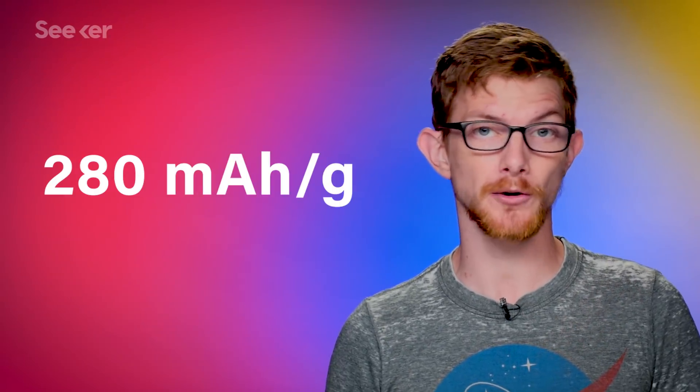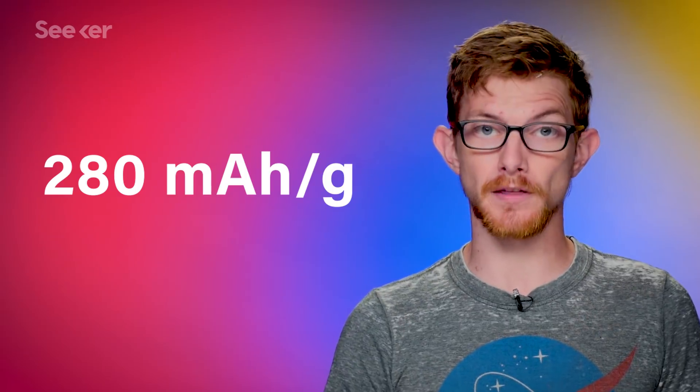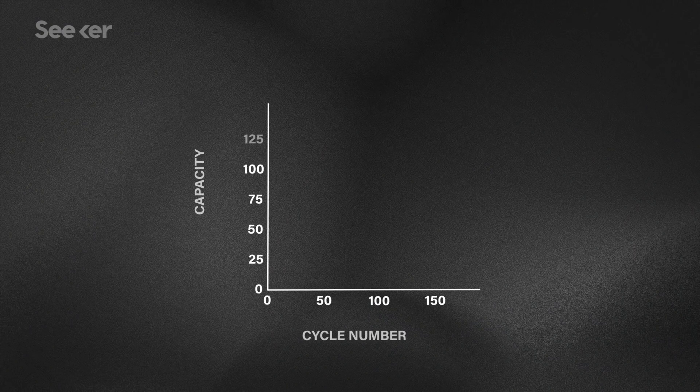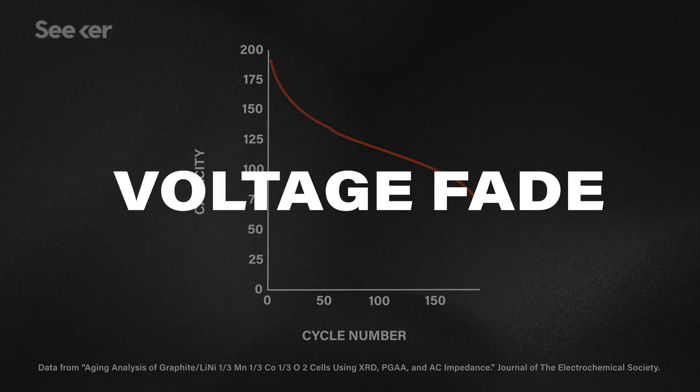The first generation of this cathode has already been used, like in the original Chevy Volt, but the second generation was projected to nearly double the battery's capacity — up to about 280 milliampere hours per gram. This was achieved by upping the voltage from about 3.7 volts to 4.7 volts. But after a few charge and discharge cycles, researchers noticed a steep drop in energy the new battery could store and discharge. They dubbed the problem voltage fade.